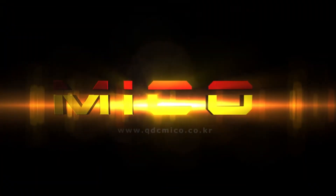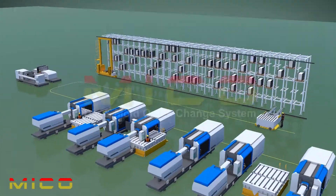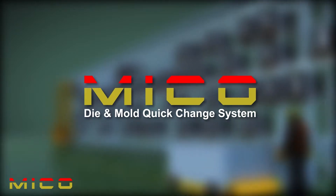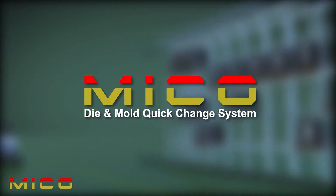Miko Myungjin is the best brand leading the QDC and QMC system market. To improve your productivity and ensure your safety, introducing the Quick Mold Change System of Miko Myungjin.